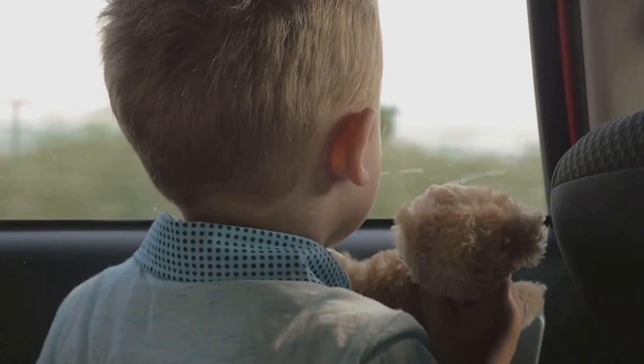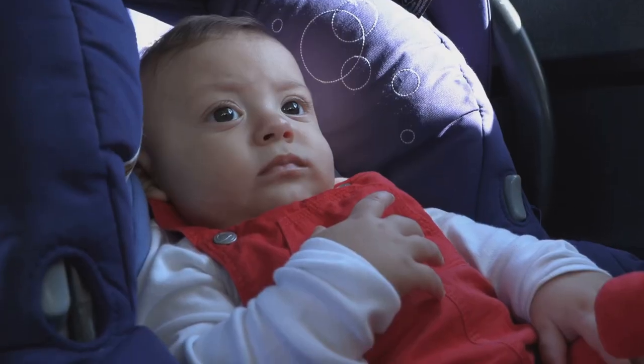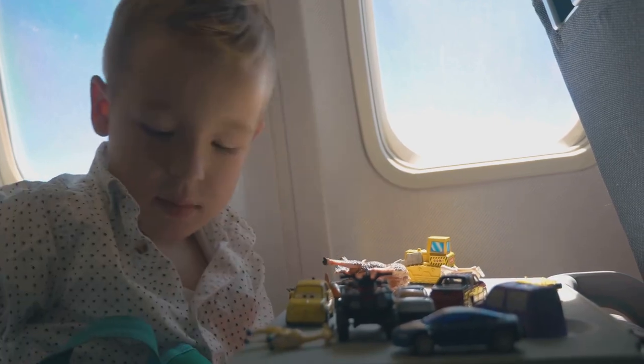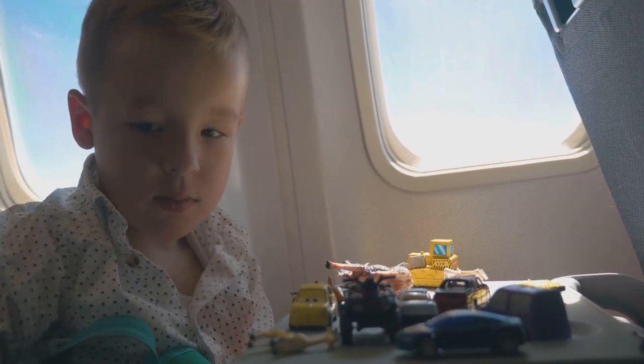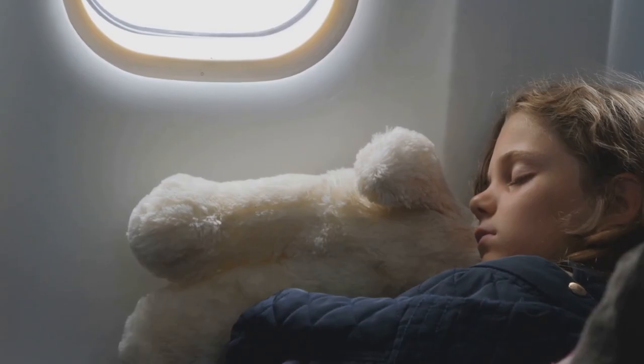Familiar toys and comfort items provide security and normalcy for little ones. A favorite stuffed animal, blanket or book can calm a fussy child. These little comforts are like a piece of home on the go.